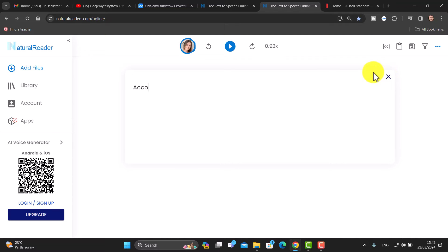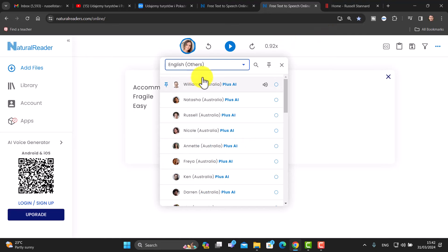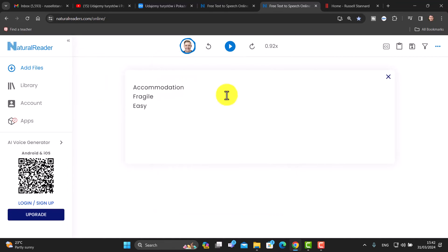I absolutely love this tool. Of course I could just write a series of words I wanted to hear the pronunciation of, or just some sentences — you don't have to paste in, you can just write the words. Let me write 'accommodation', 'fragile', 'easy', and choose an Australian accent — William. Listening to William: 'Accommodation. Fragile. Easy.' You don't need to sign in and you can use it for up to 4,000 characters per day for free.